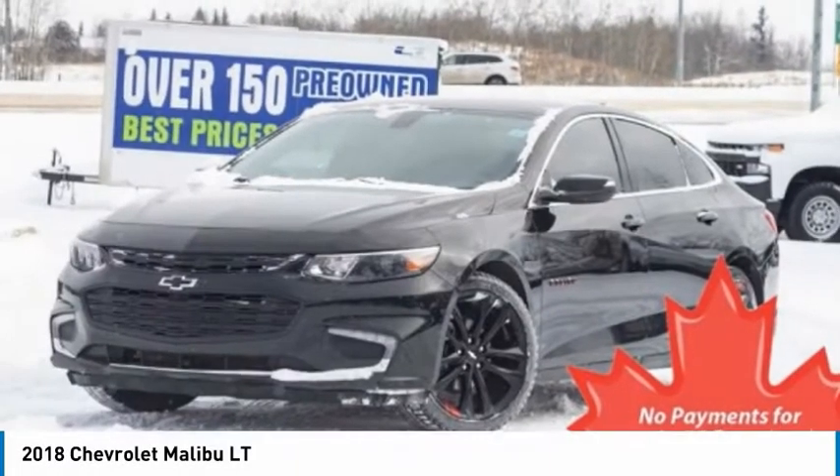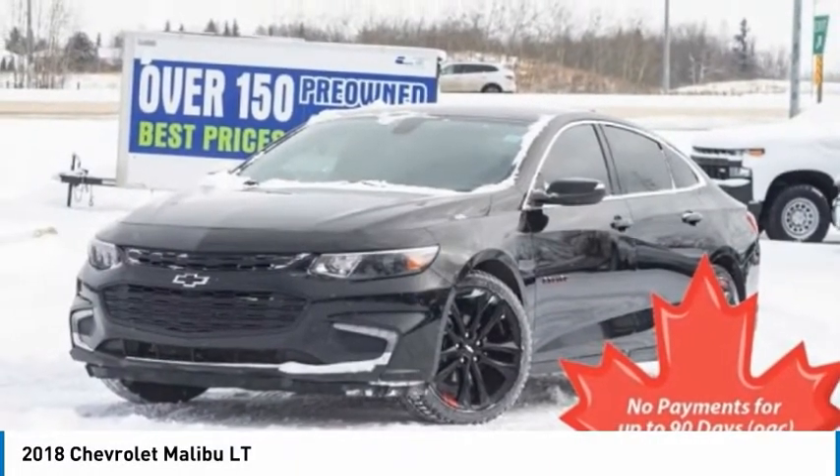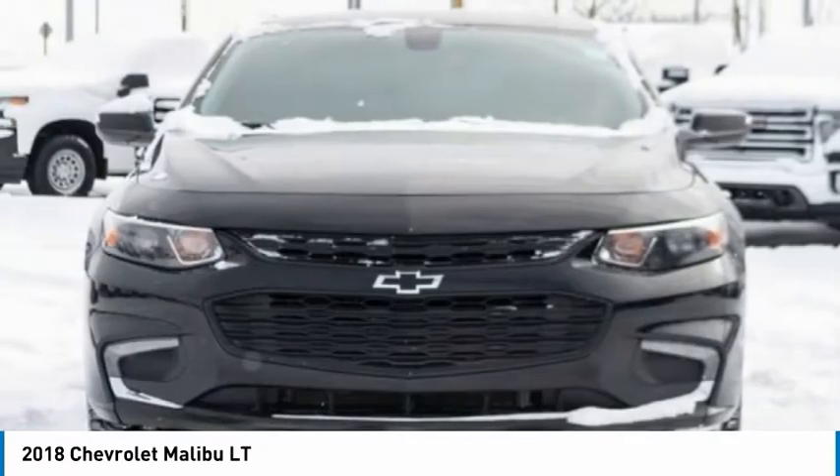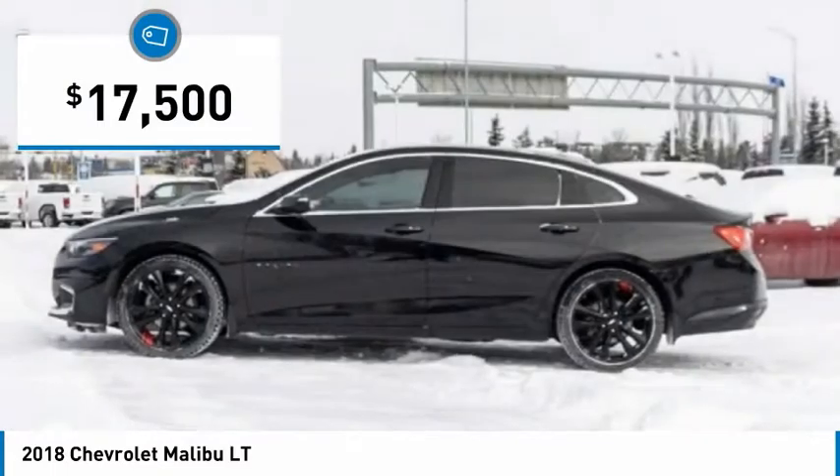Pleased to show you the 2018 Malibu. A combination of performance and fuel economy, the Malibu is a great commuting car and is priced below $20,000.